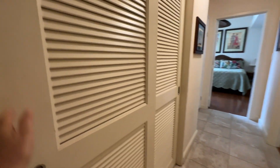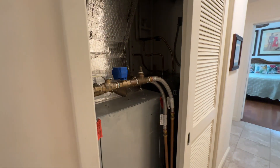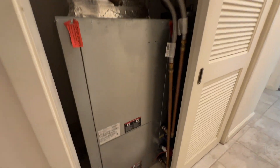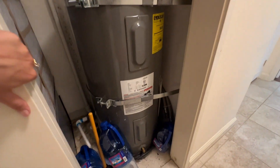In this closet to the left is the AC and water heater — both have been upgraded. Can't confirm the emergency water shut-off; that would need a home inspector. But having a new AC and water heater is a huge cost saving.